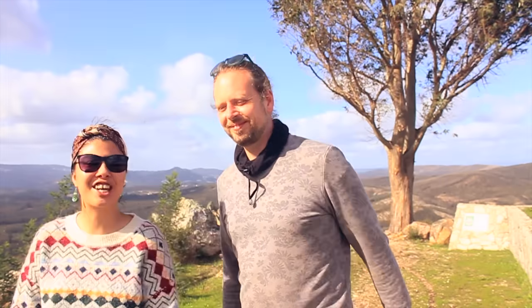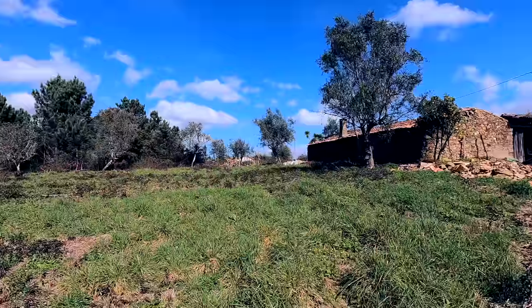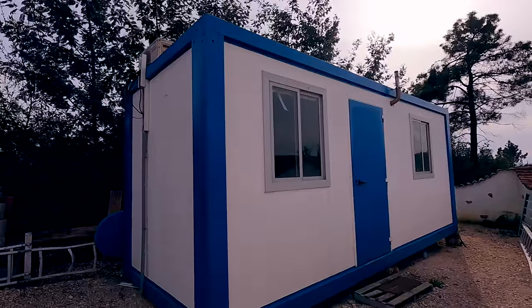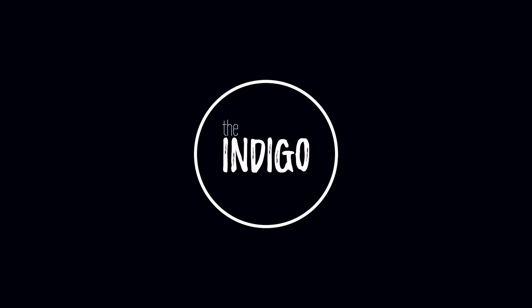We are Omar and Andrea, and while our company is on standby due to current events, we have moved to Portugal, purchased a ruin, lived in a container for four months, which is due to be transported to the land soon. We call ourselves Indigo Travel, so we find it appropriate to call this channel The Indigo Escape.